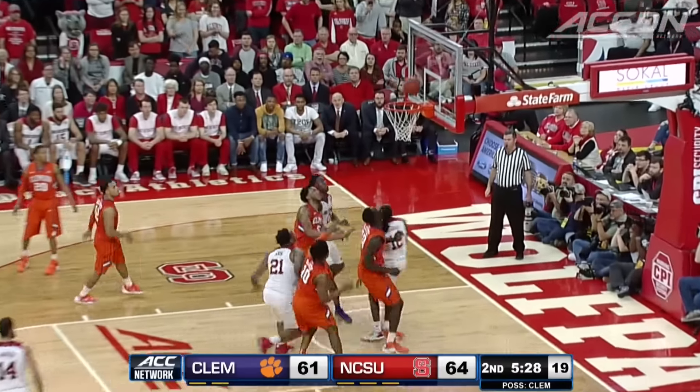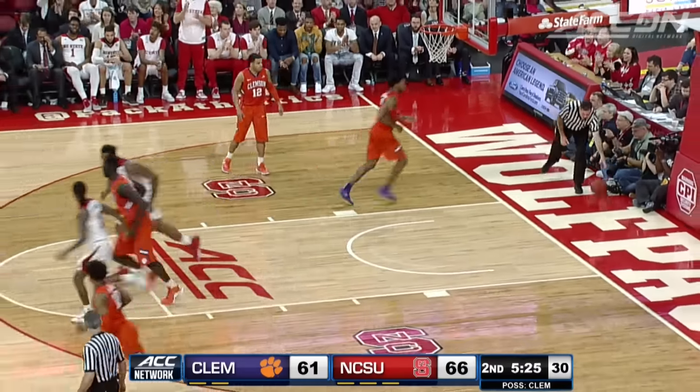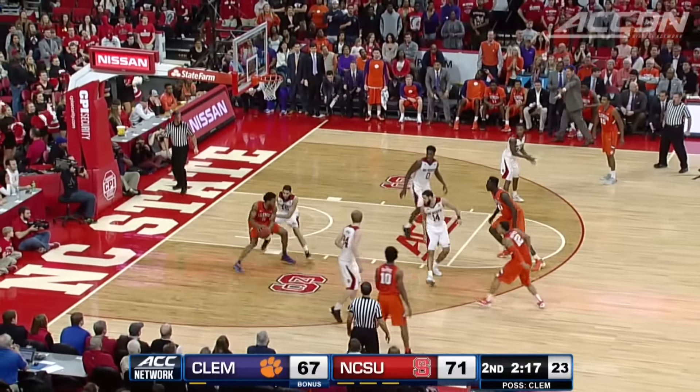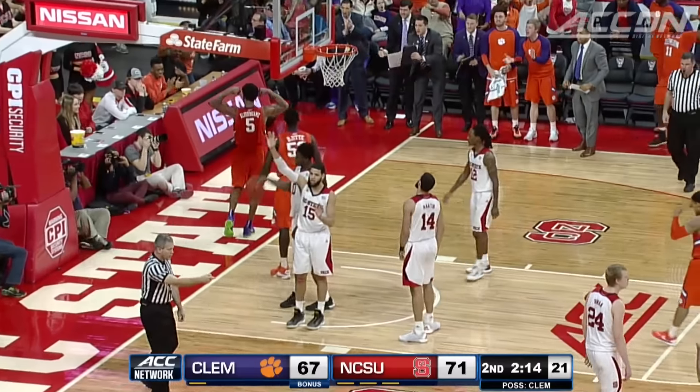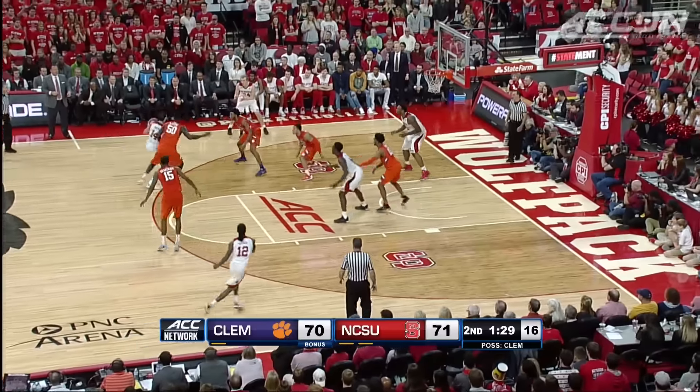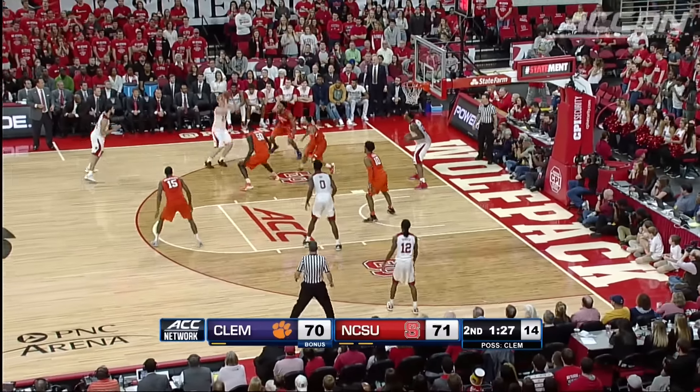Barber finally gets one to go — his first and only field goal of the game. He was one for 12 from the field, ended up with eight points. But Blossom game dominating. He is definitely in that discussion for first team All-ACC. A career high 33 points — 71-70.